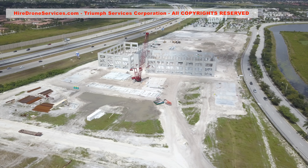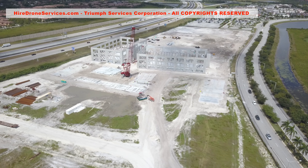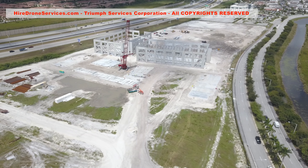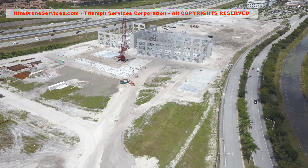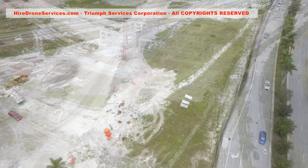Today we will do a second flyby video for construction follow-up in Florida. When available, we will post a series of videos showing the construction progress of the site. Links for the videos will also be available below in the description.